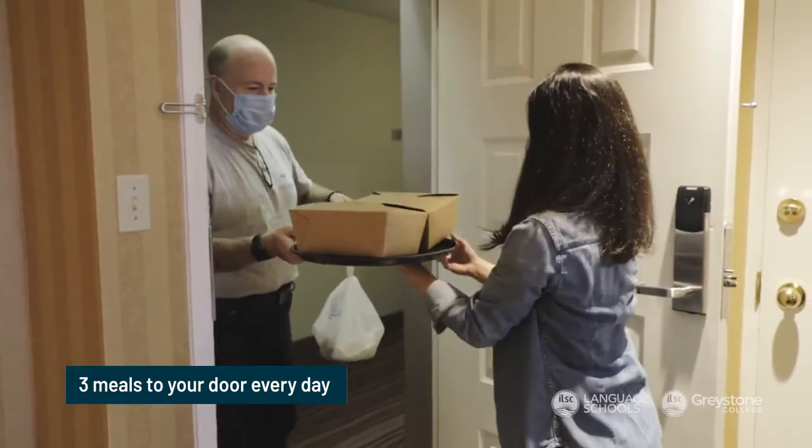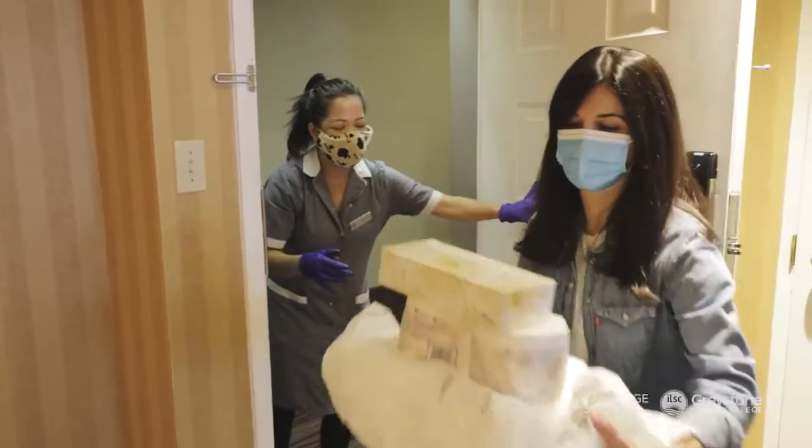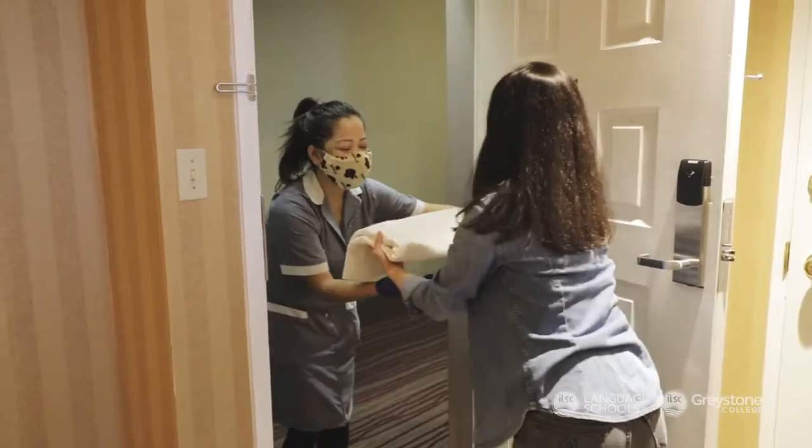However, don't worry because we'll make sure that all of your basic needs are taken care of. Accommodation staff will bring three meals to your door every day. They will regularly take away any trash you might have and provide you with clean linens and towels.